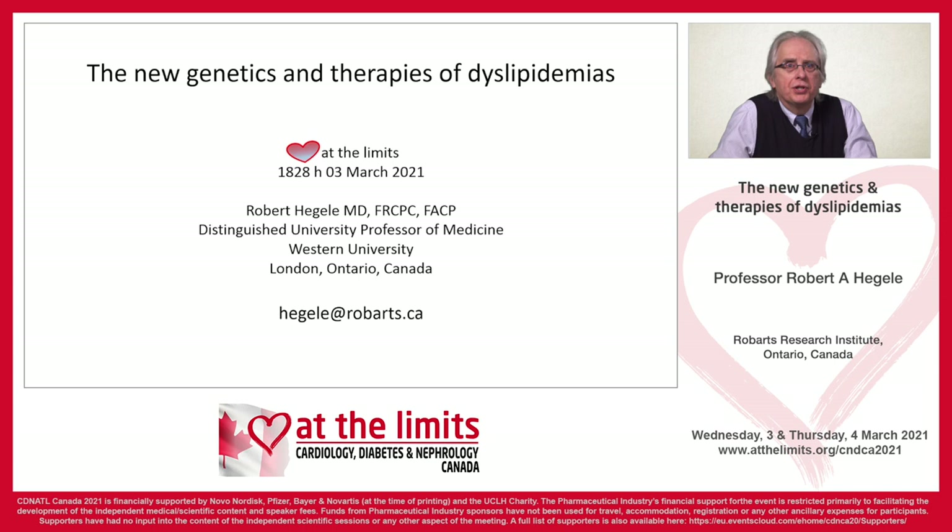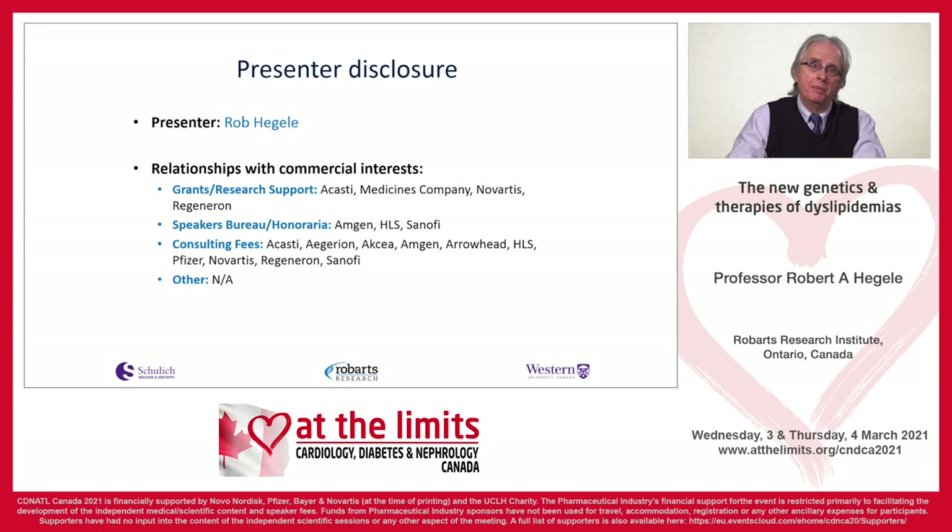My name is Rob Hegley. I'm a professor of medicine at Western University in London, Ontario, and I'm going to be talking about the new genetics of dyslipidemia and treatment.